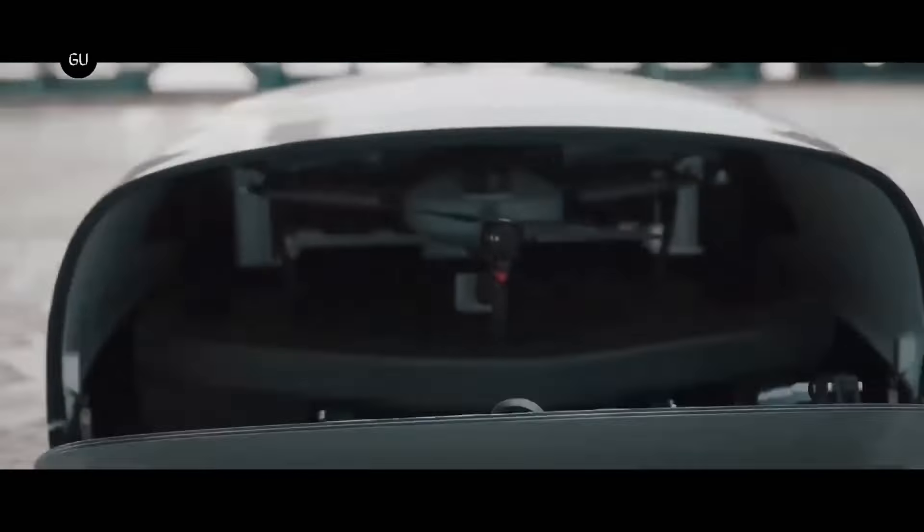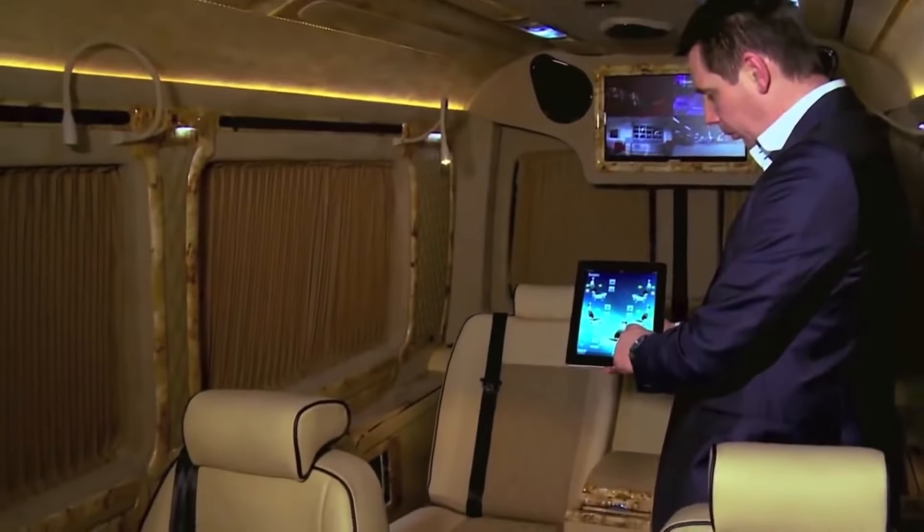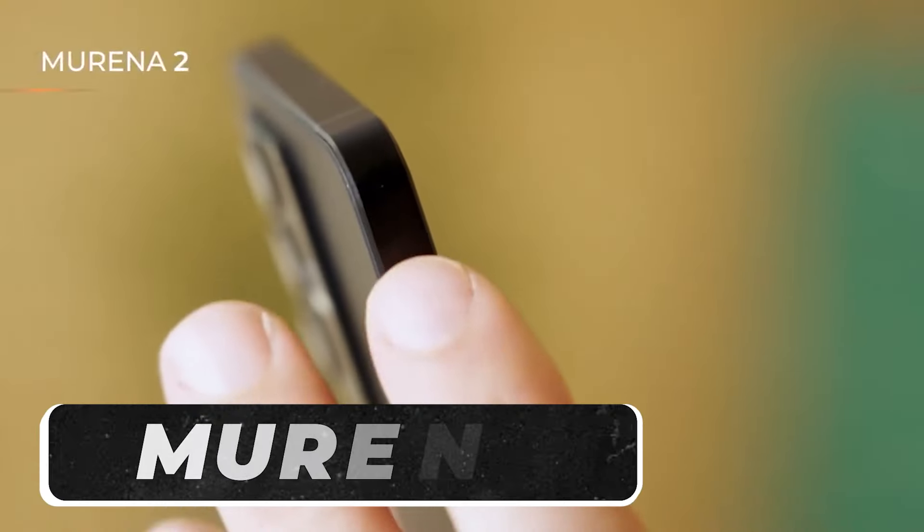Get ready for an adventure down tech lane as we show you some of the best technological advancements you need to see. Starting off on a good foot, let's look at Morena 2.